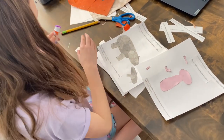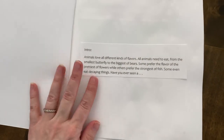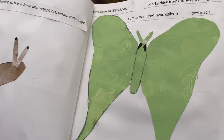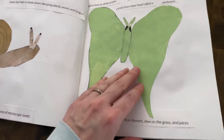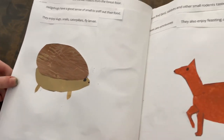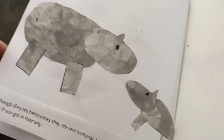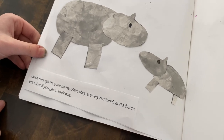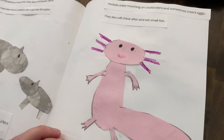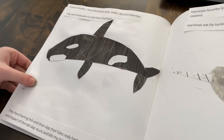Next, we stapled all the pages together and created a simple cover in Canva, and voila — she made a book! She's so proud of her finished product and feels very accomplished, and I think it was a great confidence builder for her. It worked on a ton of different skills, and she really got to see how to organize a book. I will definitely link below the profile on Instagram that I found this idea from, because she also has a ton of other ideas that I love, and this is a great thing for reluctant writers.